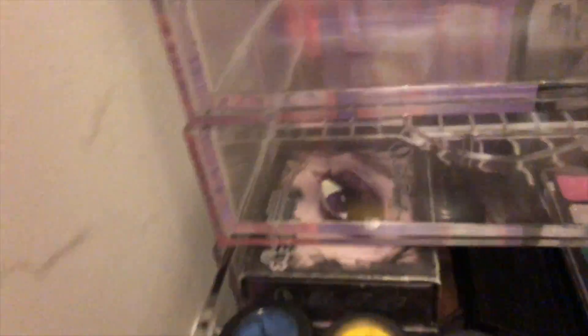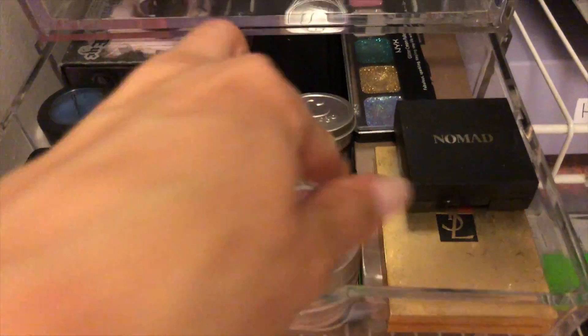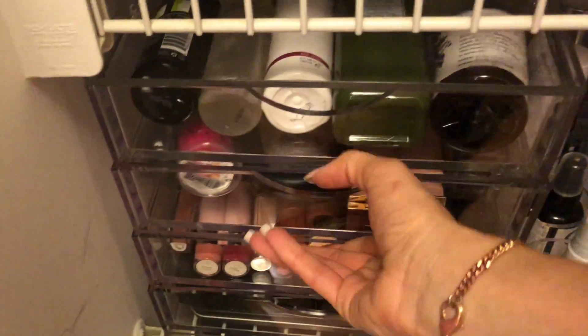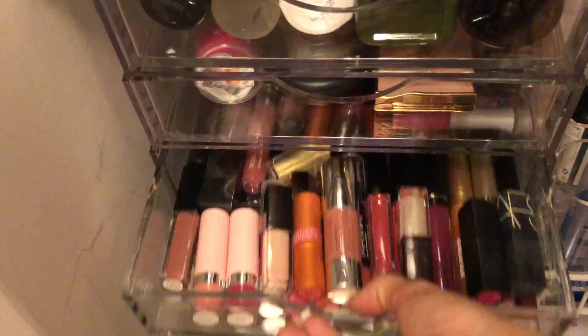In a closet that I have, I have a lot of extra beauty products that I get sent and that I have and want to use, but I needed a way to organize those too. So I put the Boxy Girl pieces in the closet and they organize so well with the drawers.